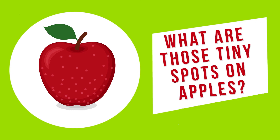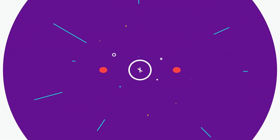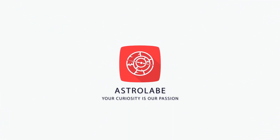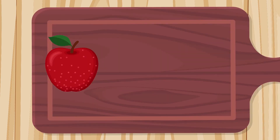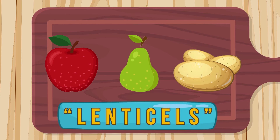What are those tiny spots on apples? The little pinprick spots on apples, pears, and potatoes are called lenticels, and they're very important.